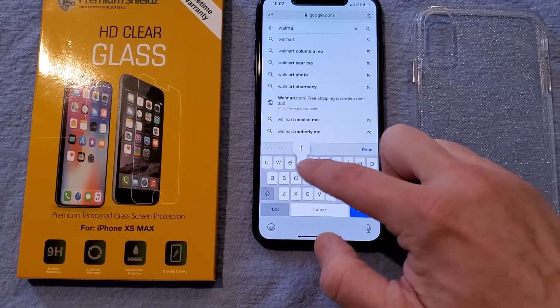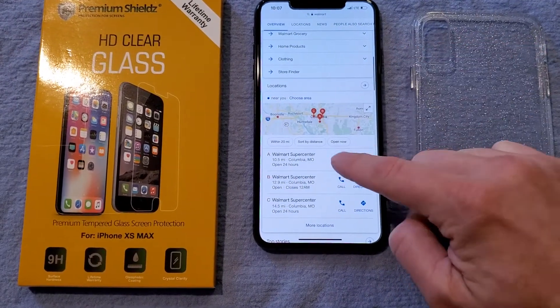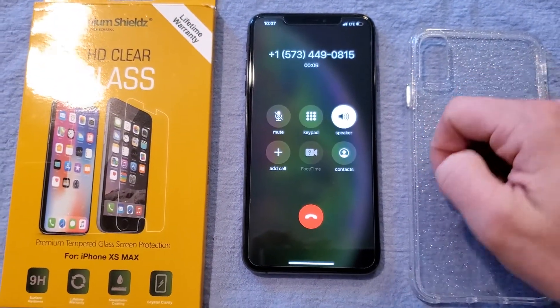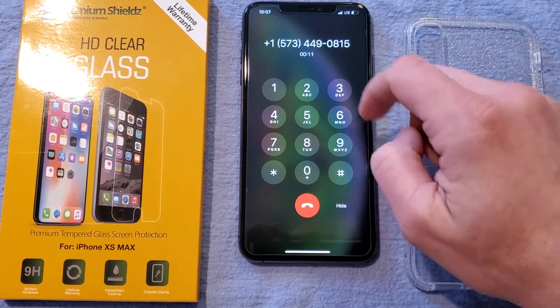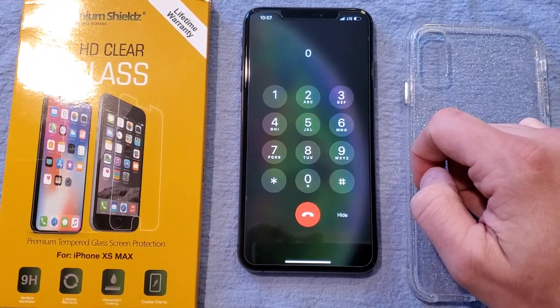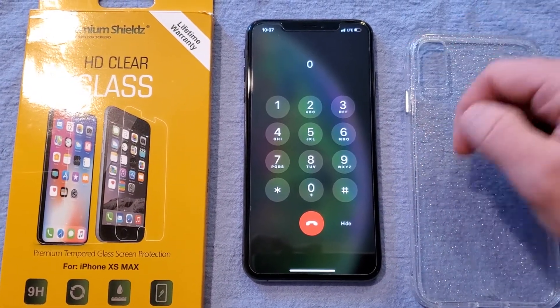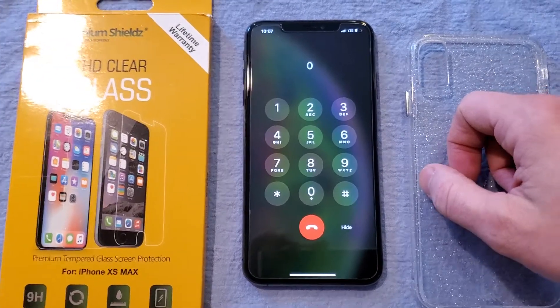Let's go to Google and do like Walmart — see, it's nice fast internet, everything's loading perfectly. We'll give these guys a call real quick to show you the speaker volume. If you can hear that, the speaker works perfectly. We can serve you in our store — for pharmacy press one, for electronics press two, for pickup press three.